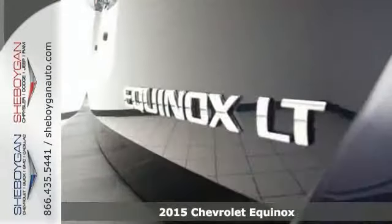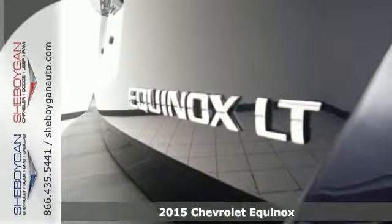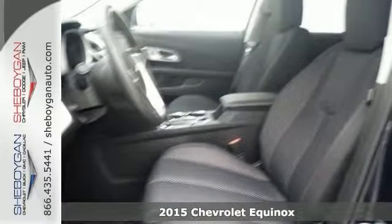It's a 2015 Chevrolet Equinox LT, and this one is barrels of fun. And yes, it is as good as it looks.